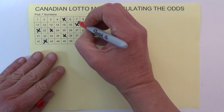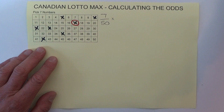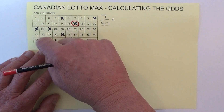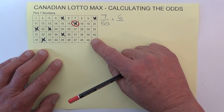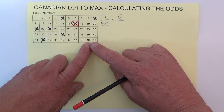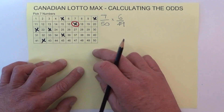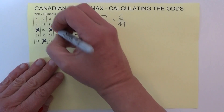I'll randomly mark off one of those numbers to indicate it's been matched with the first number drawn. Now when the second number is drawn, you've got six chances — one, two, three, four, five, six. But one number has already been drawn from the barrel, so you're left with 49 numbers. You've got six chances in 49 of matching the second number that's drawn.